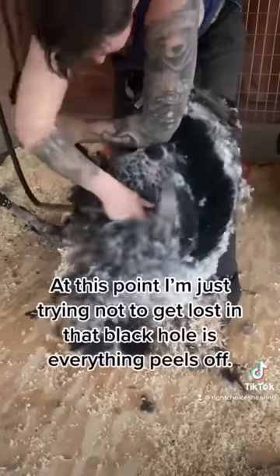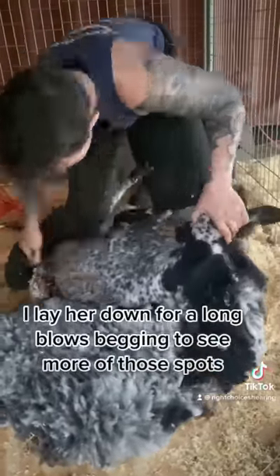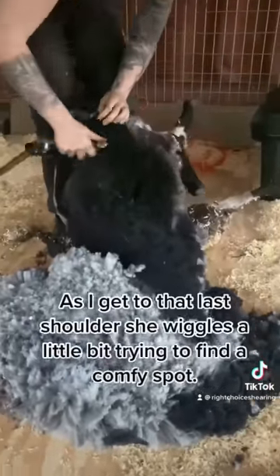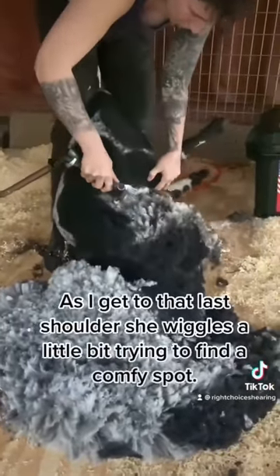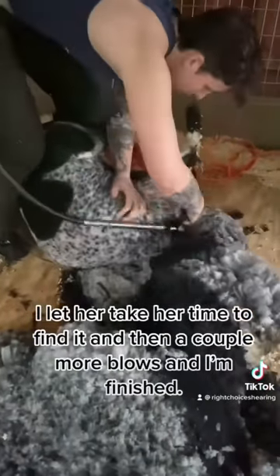At this point, I'm just trying not to get lost in that black hole as everything peels off. I lay her down for long blows, begging to see more of those spots, and I am not disappointed. As I get to the last shoulder, she wiggles a little bit trying to find a comfy spot. I let her take her time to find it, and then a couple more blows and I'm finished.